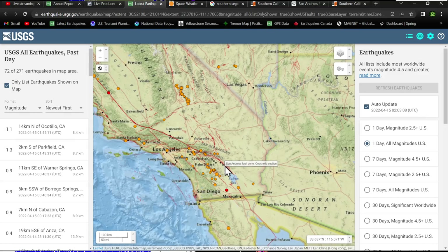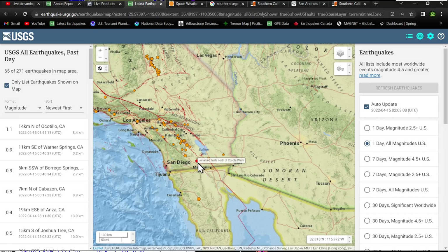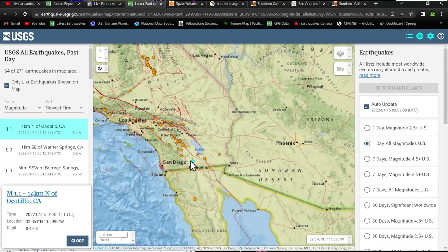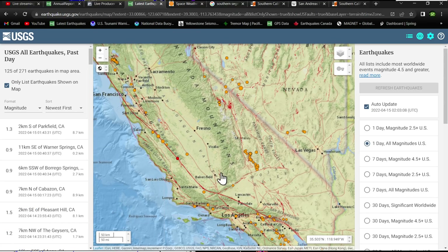I just feel like something's coming really soon — I don't know if it's going to be the San Andreas fault or the Cascadia, we'll see. On the Pacific side of the plate boundary, there's a little bit of microquake activity filling in today, and one earthquake in Ocotillo, California with a 1.1. Typical movement — typical stress building up on the southern section of the San Andreas.